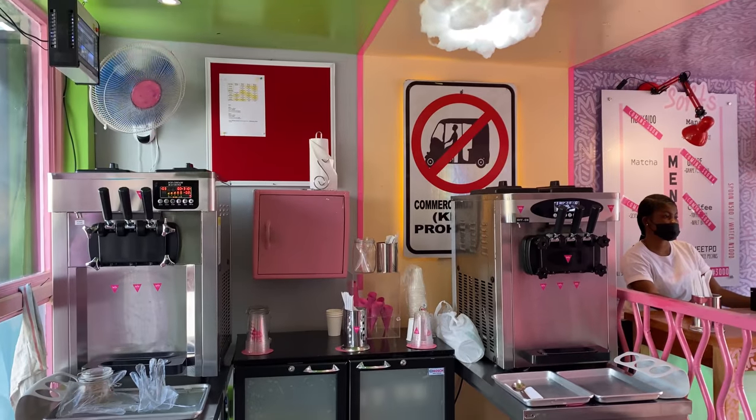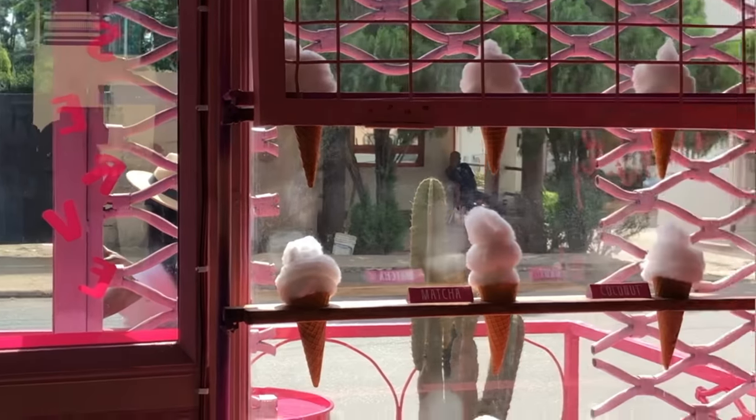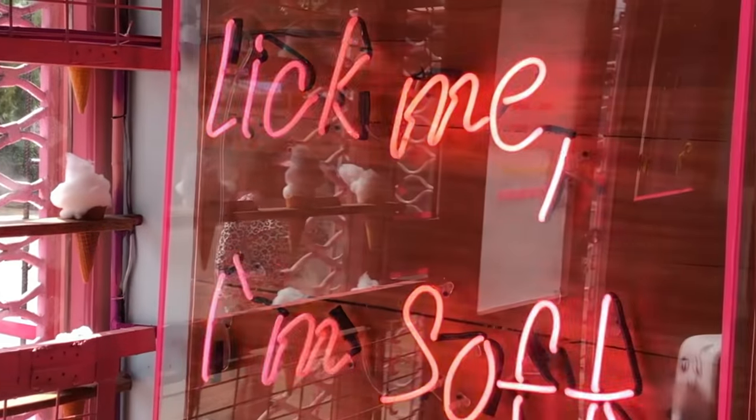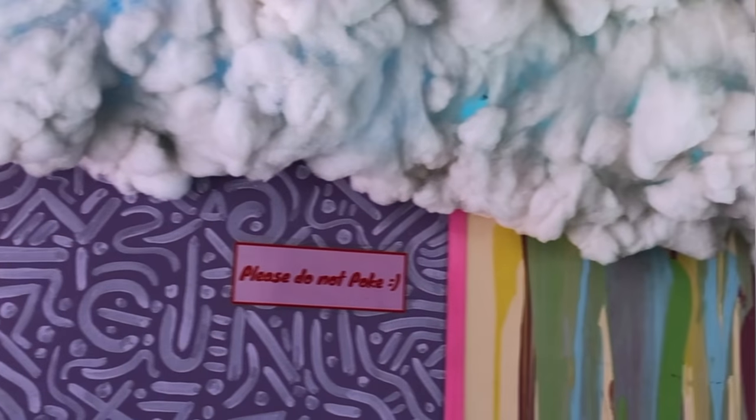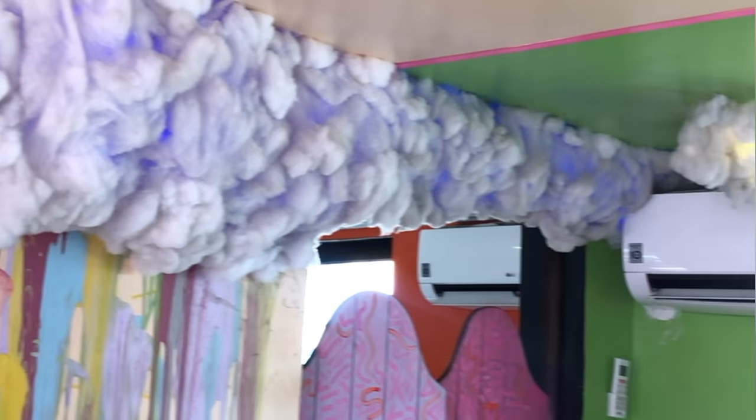So Soft is a beautiful, cute space with pink dreamy cones on the walls and puff white clouds on the ceiling — very pretty. They call their ice creams 'screams.'